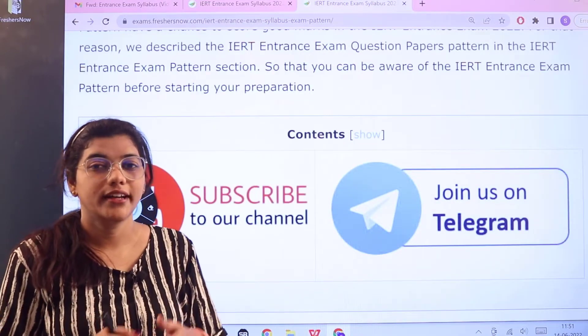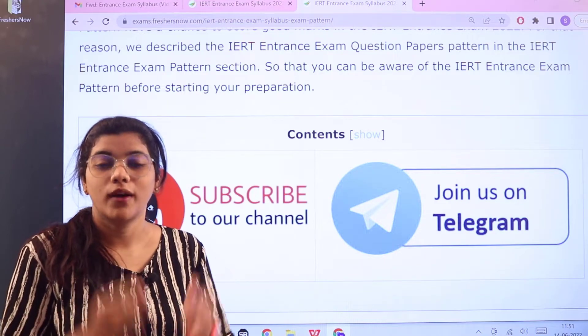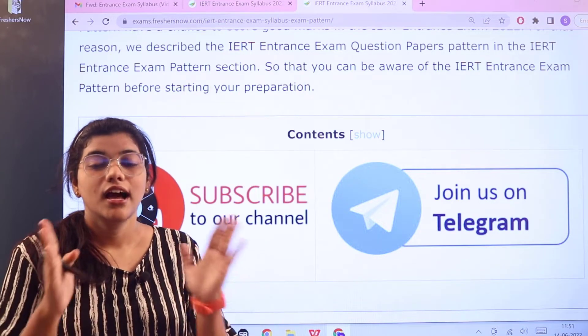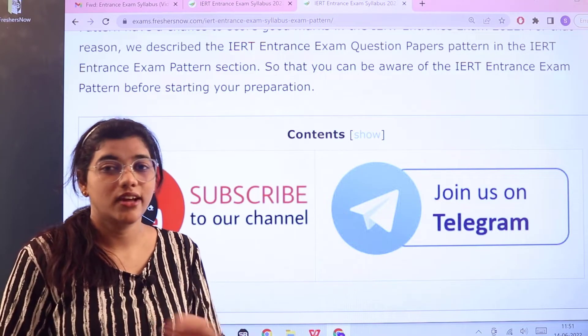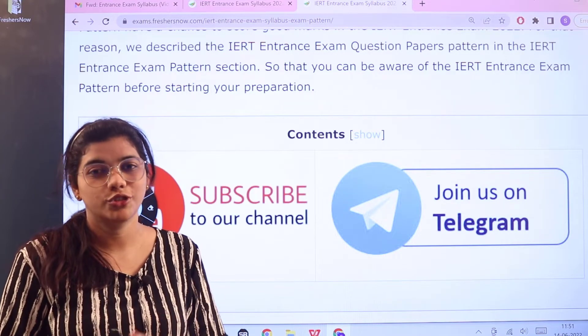Before heading forward, I would like to request you all to join our Telegram channel, just as you are subscribed to this channel, where we provide information regarding all entrance exam videos. On Telegram, you will get updates very instantly so you will not miss any chance regarding entrance exams — so don't forget to join us.